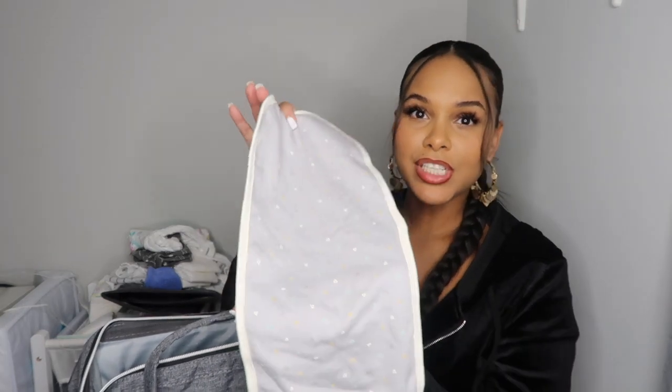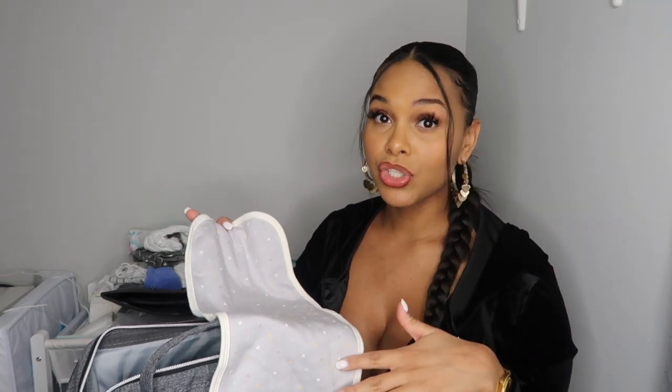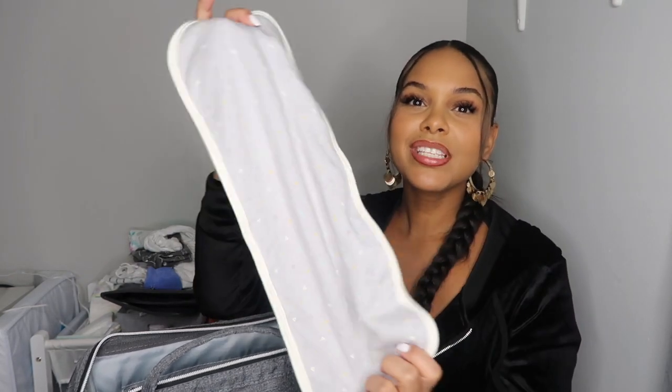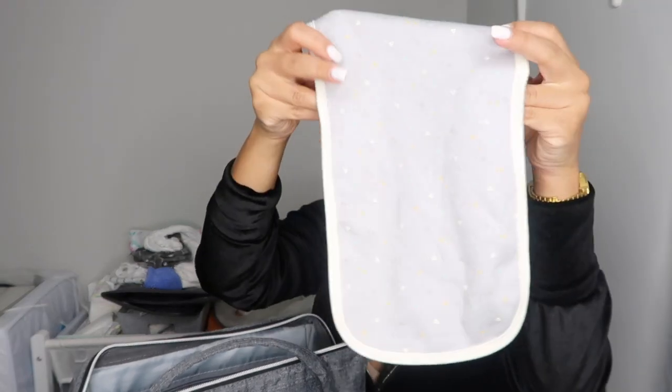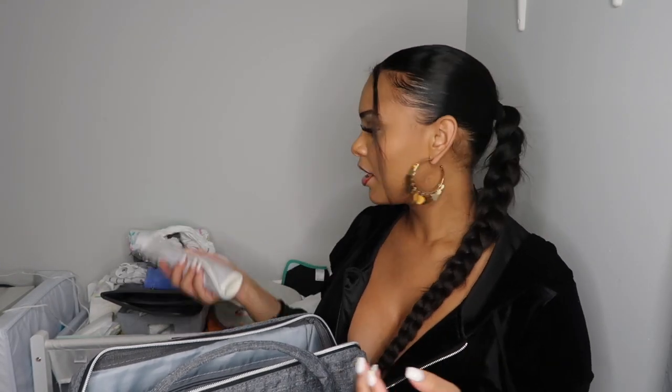I also have a burp cloth. My son has recently been throwing up a lot because he's a big feeder — he's 22 and a half inches, which we found out at his one-month appointment today. You put the burp cloth over your shoulder and burp him, and if he throws up it doesn't get on your clothes. Definitely have one or two or three in there just in case.